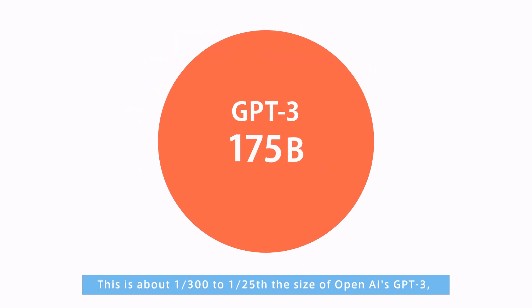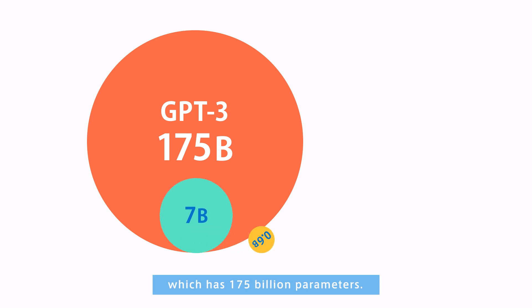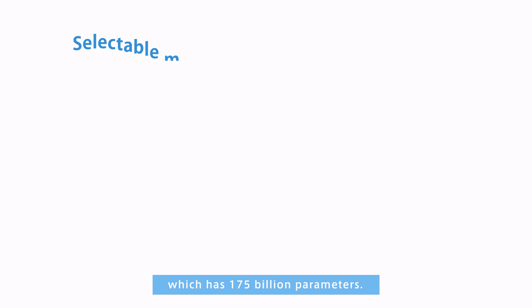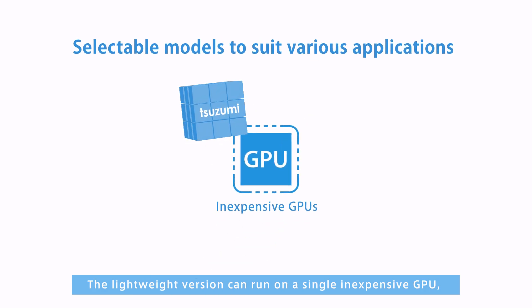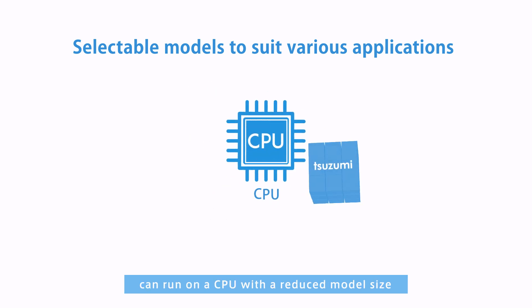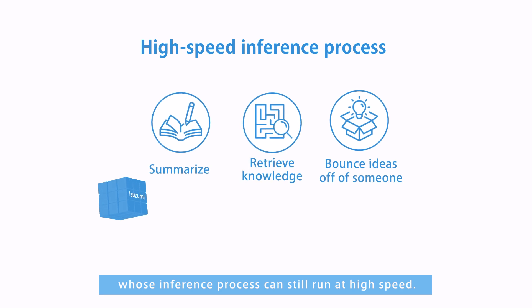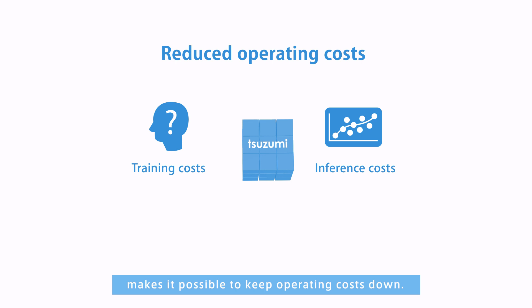This is about 1/300th to 1/25th the size of OpenAI's GPT-3, which has 175 billion parameters. The lightweight version can run on a single inexpensive GPU, while the ultra-lightweight version can run on a CPU with a reduced model size, whose inference process can still run at high speed. This lightweight design makes it possible to keep operating costs down.